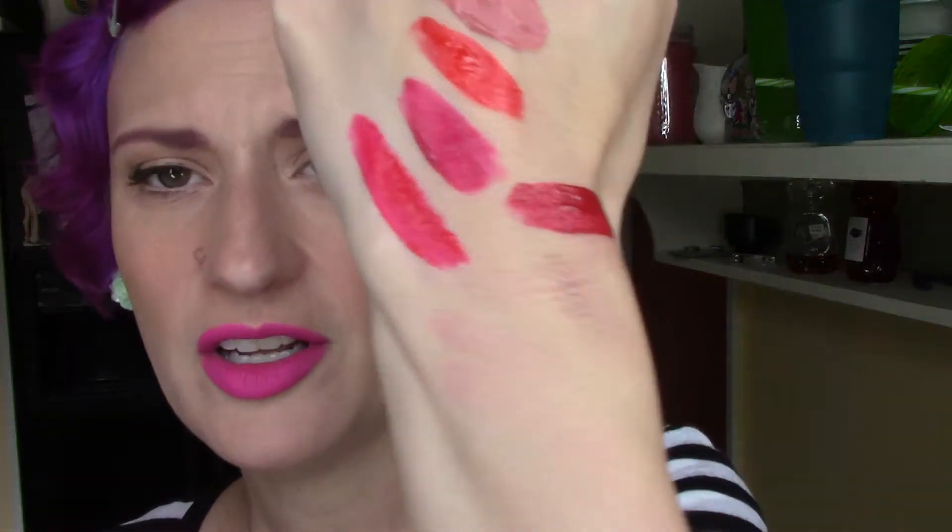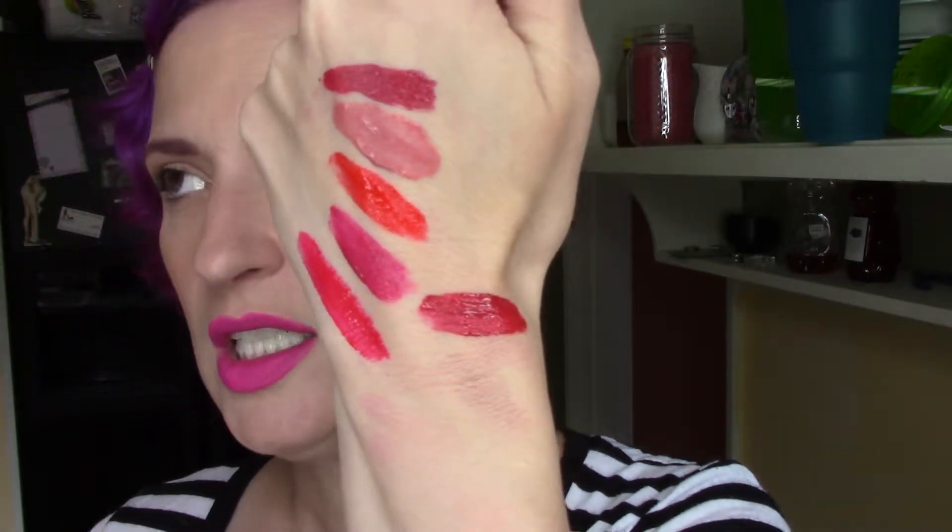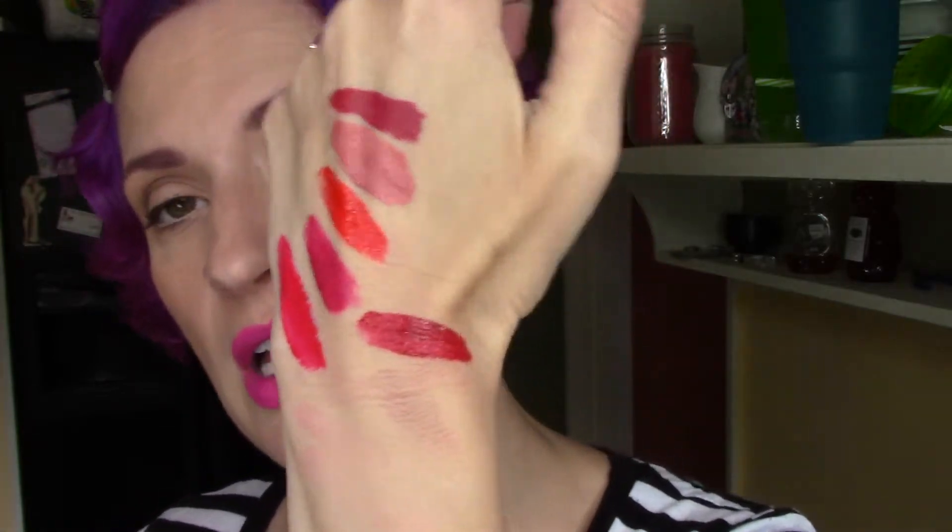The next one is the Wet n Wild Megalast. I only have one of these and it's in Cherry on Top. Wet n Wild is cruelty free — it makes things in China, but as far as I know, it doesn't sell in China. These have a very cool little flat doefoot and I like the applicator very much. I like the color — it's a gorgeous red. It has kind of a funky chemical smell with a little bit of a fake bakery smell over it to try to make it less bad. It stayed on really well, nothing was really wrong with it. I just — it felt a little thick, a little weird, and it just wasn't my favorite. I don't have any more of those.